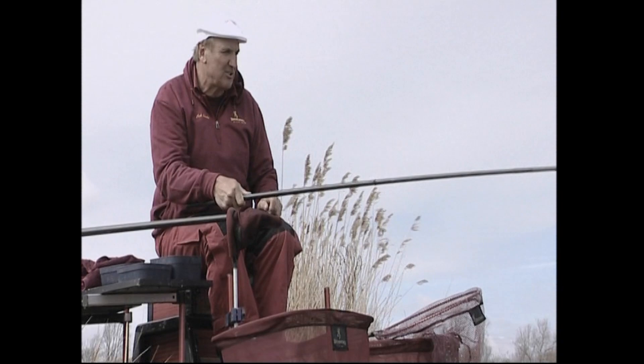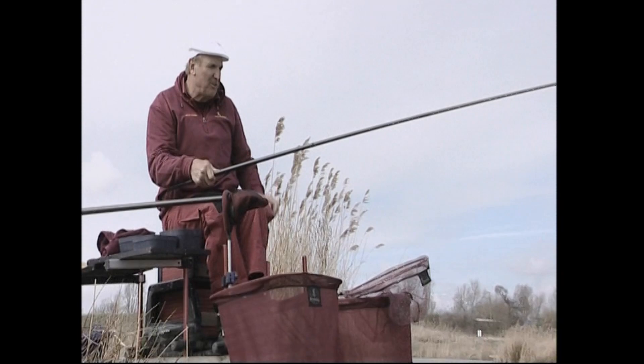There are about three lakes in the complex. This lake is called Magpie Lake. There's a bit of an island out there which I'm fishing to - it's only about 11 or 12 metres away.